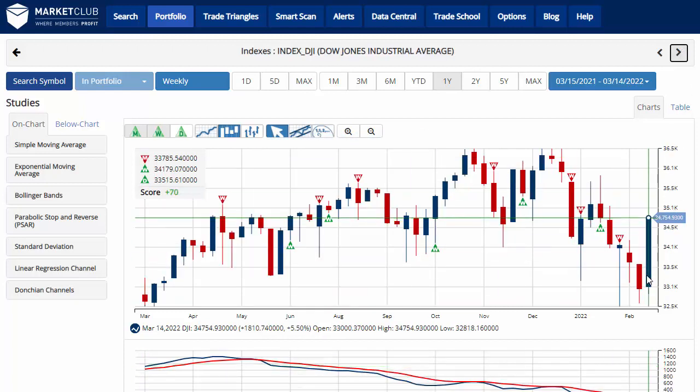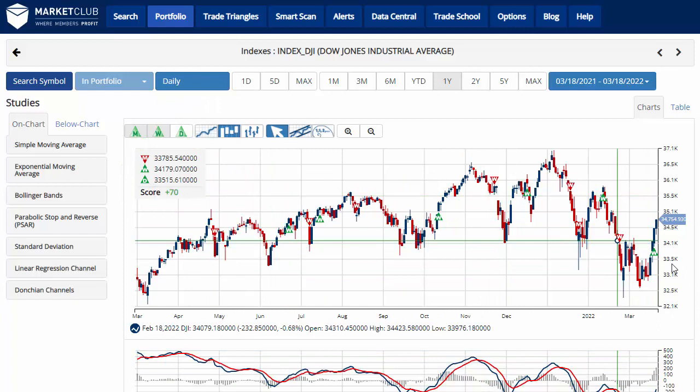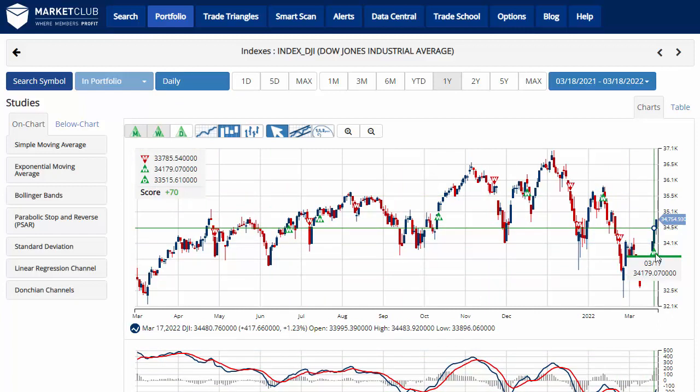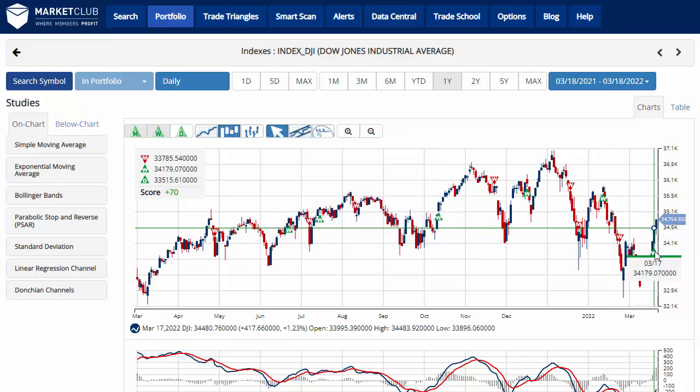The Dow Jones is up 5.5% on the week, closed trading at 34,754.93, pushing the chart analysis score to plus 70, indicating that we're now in a sidelines position based on a new green weekly trade triangle. On the daily chart, it triggered on the 17th yesterday at 34,179.07. We are now in a sidelines position for the Dow.